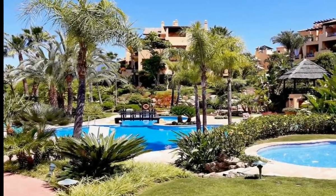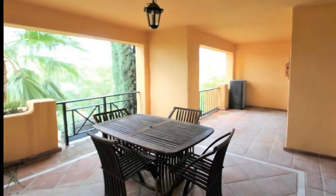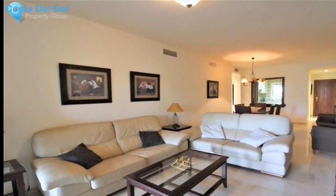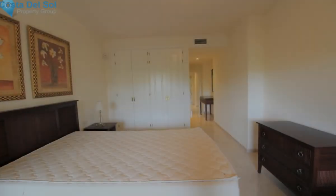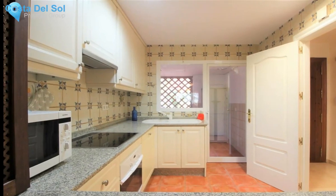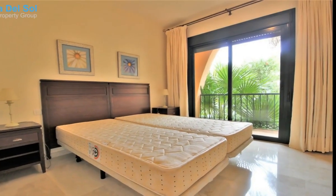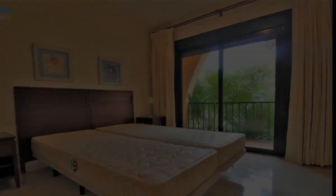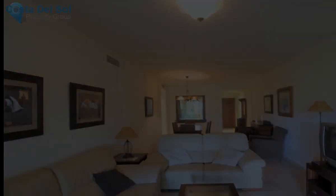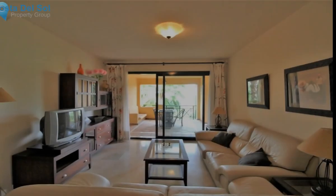A lovely two-bedroom apartment within the exclusive El Campanario development, with the country club literally a few steps away. Within the country club there is a superb indoor heated pool, gym, studios for yoga and Pilates classes, a nine-hole golf course, and tennis club. Owners at El Campanario can enjoy exclusive discounts at this excellent country club. In addition, there is a wonderful outdoor bar and excellent restaurant where you can enjoy many social events throughout the year.